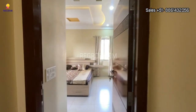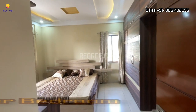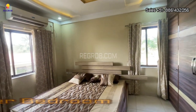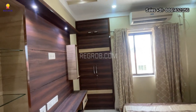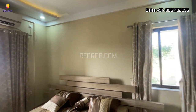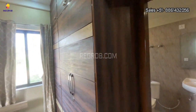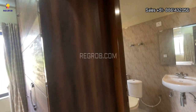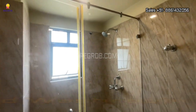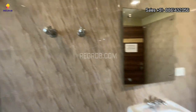Finally, we are taking you into the master bedroom of this 3 BHK flat. This is the most spacious room and it has a TV unit, a wardrobe, and double windows for cross ventilation. The room comes with an attached washroom fitted with all sanitary fittings of premium quality.